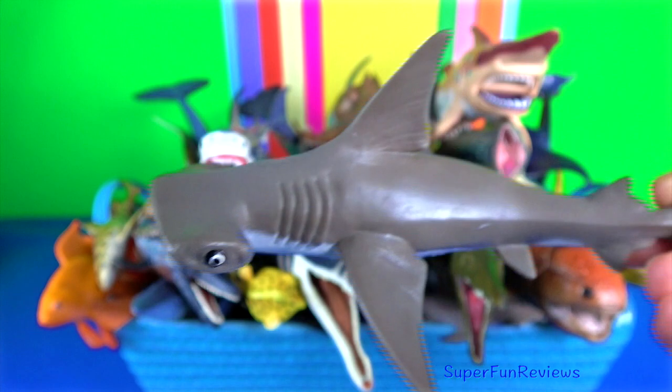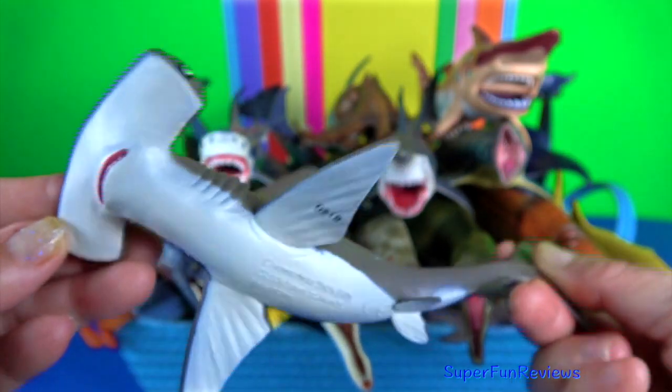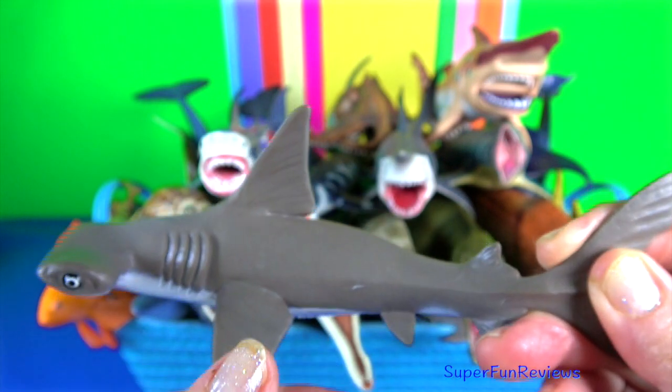Hammerhead shark. The cephalofoil has functions that include sensory reception, maneuvering, and brain manipulation.